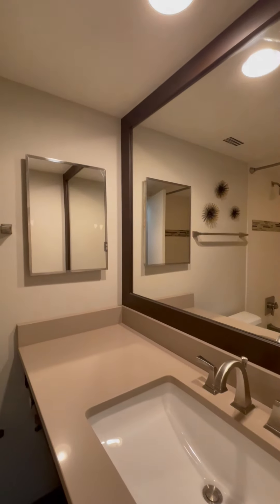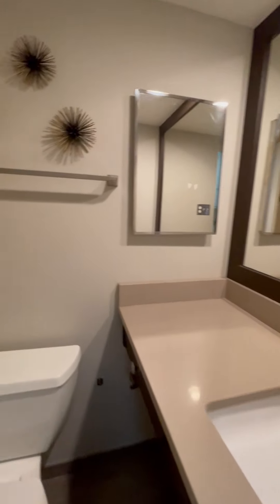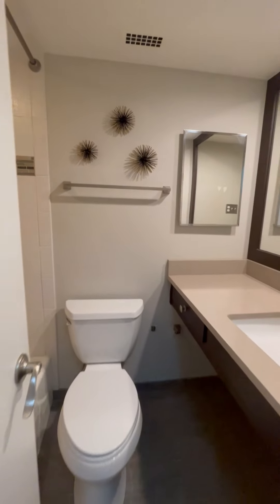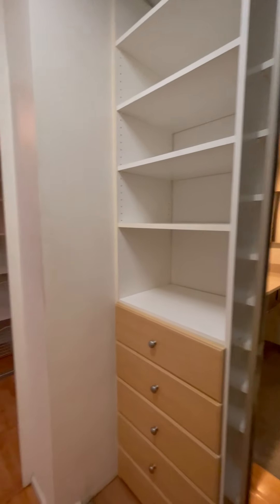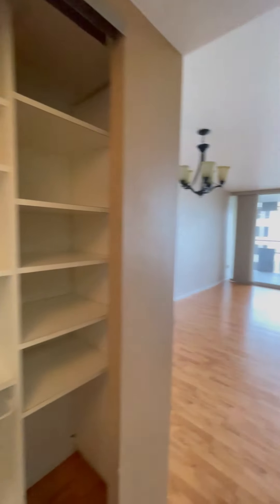And then into the bathroom — nice finishes in here. You have a shower tub and some lovely custom tile. Out into this space where you have all this built-in shelving and dressers. You have huge mirrors, which of course also helps make the unit feel larger.